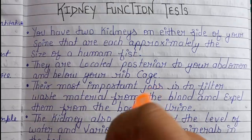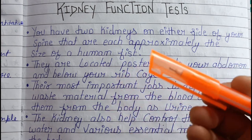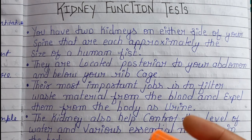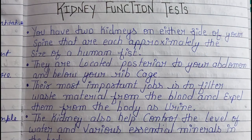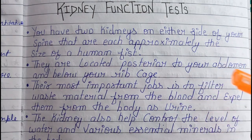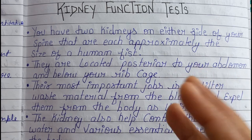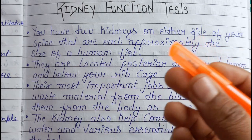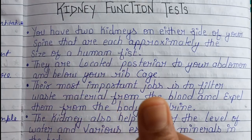In summary, for a kidney function test we take both a urine sample and a blood sample and send them to the laboratory for testing. The values are reported by the pathologist and the report goes to the patient. Kidney function tests are very important, and diabetes is also involved. If you have any questions, ask in the comment box. If you liked the video, please like, share, and subscribe to the channel. Thank you so much.